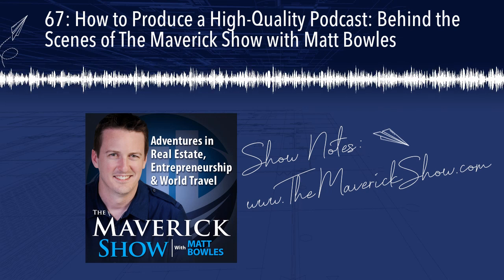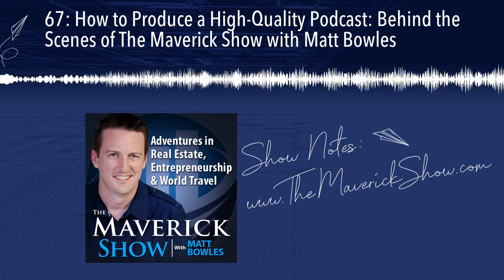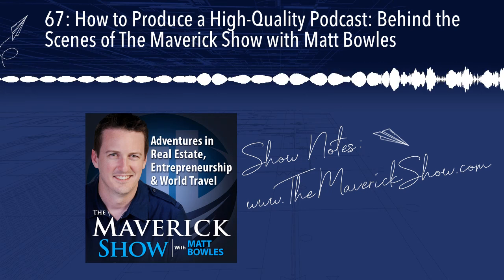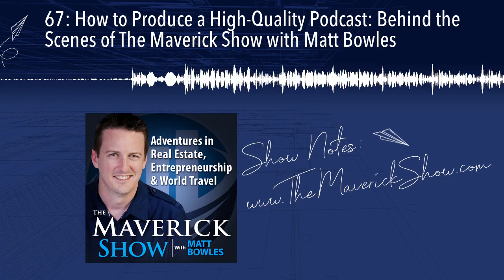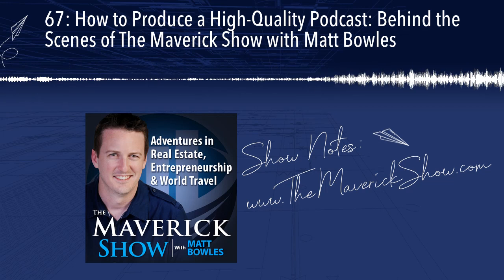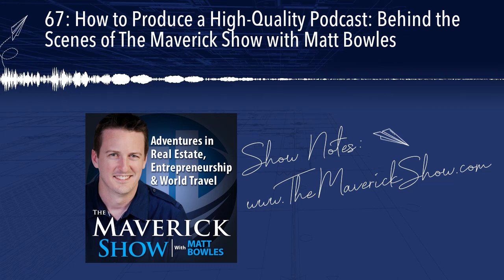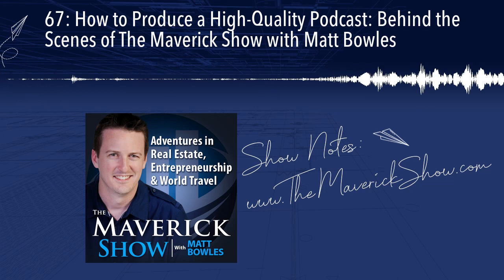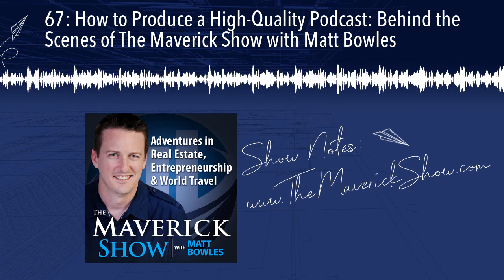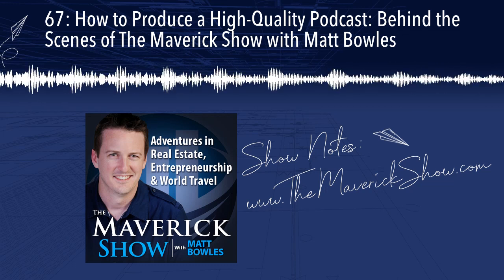Hey, everybody. It's Matt Bowles. Welcome to the Maverick Show. I wanted to do a special episode today because I have been getting a lot of questions from people about how we produce the different aspects of the Maverick Show podcast, and how we do it at the quality level that we do. Those questions come from current podcasters, aspiring podcasters, people that want to start a show, and fans of the show that are curious.